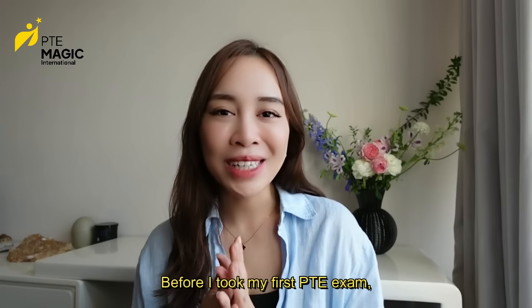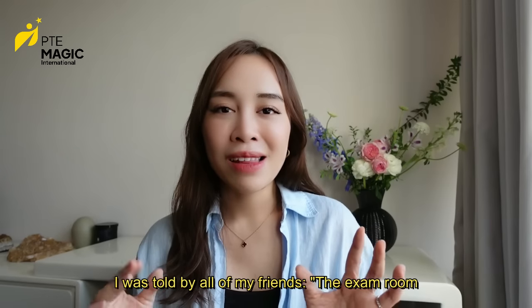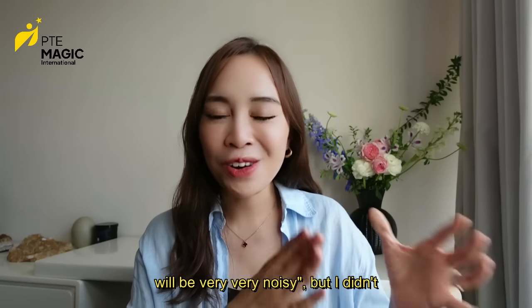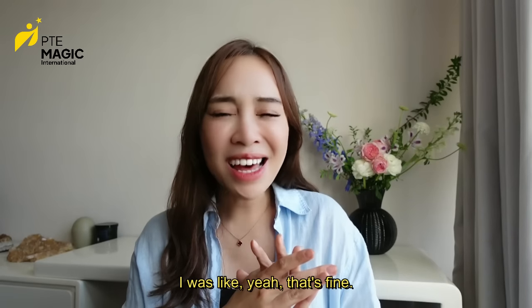Before I took my first PTE exam, I was told by all my friends the exam room will be very very noisy, but I didn't really believe them. I was like, yeah, that's fine.